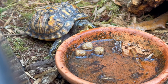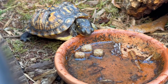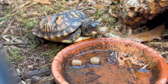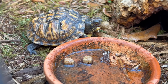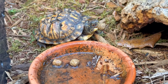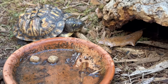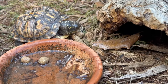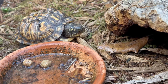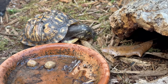There he goes, he's getting a scent, getting a whiff of it, eyeballing it. He's going to grab it and run. I like feeding these aquatic turtle pellets because they're packed with nutrients. I also feed these guys other things like fruits, veggies, and occasional insects. But they really love this aquatic turtle food — it's a staple of their diet.